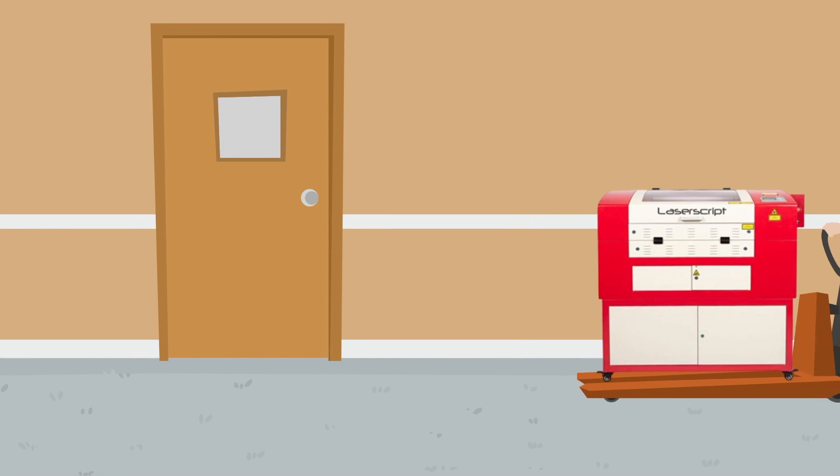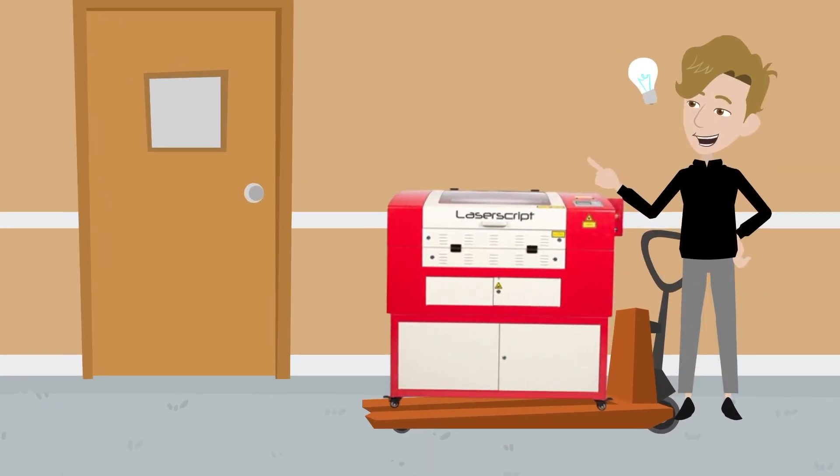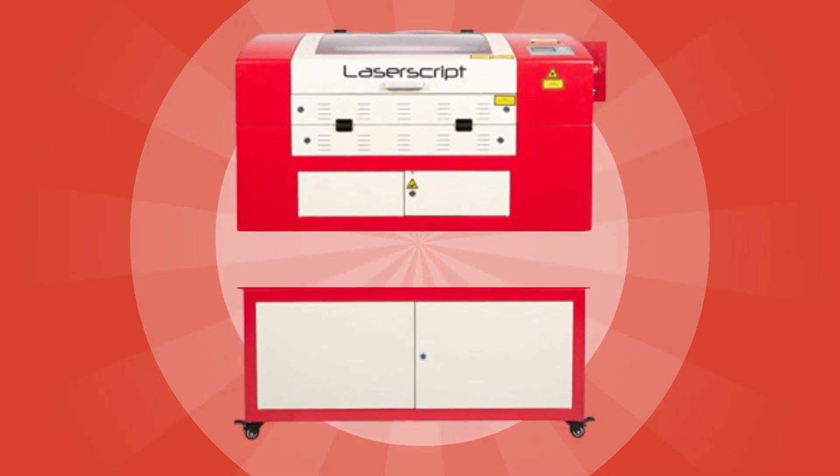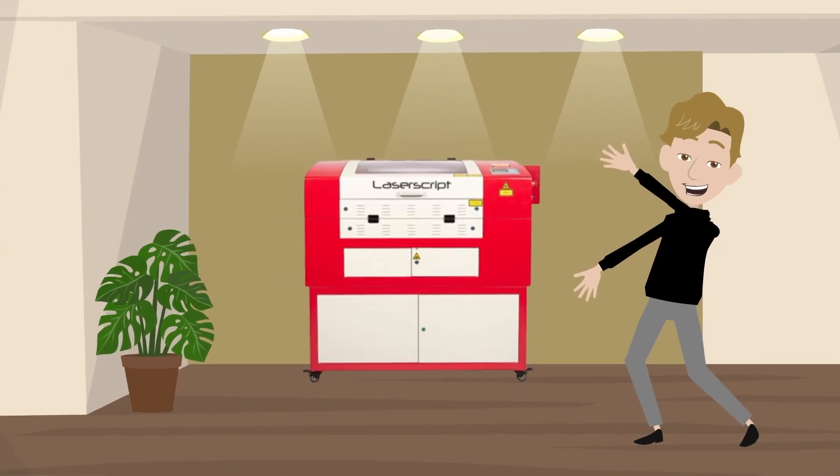Chris needed to fit the machine through a single doorway, but HPC's clever design meant Chris could strip the machine in half and reassemble it at the other side of the doorway.